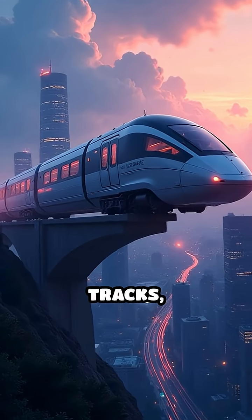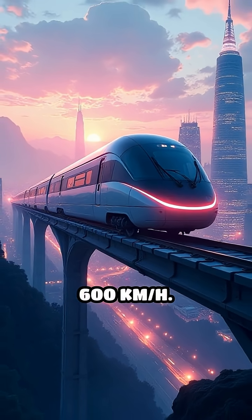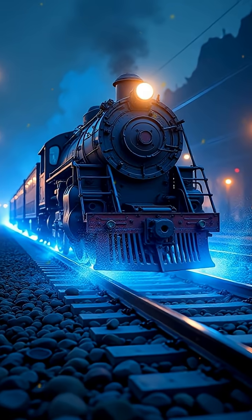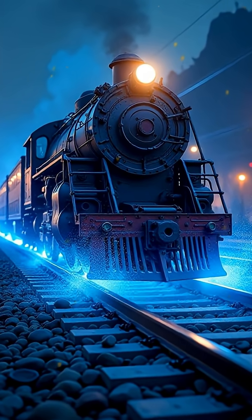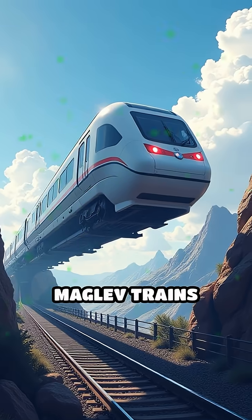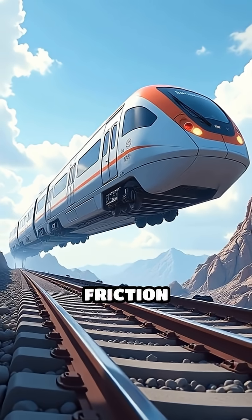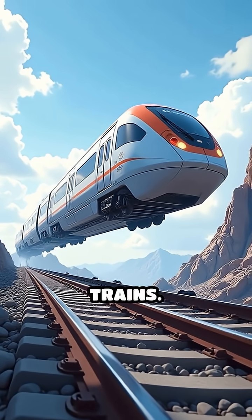Imagine a train that never touches the tracks, yet glides smoothly at speeds exceeding 600 kilometers per hour. This incredible feat is made possible by magnetic levitation, or maglev technology. Maglev trains float above their rails using powerful magnets, which completely eliminate the friction that slows down conventional trains.